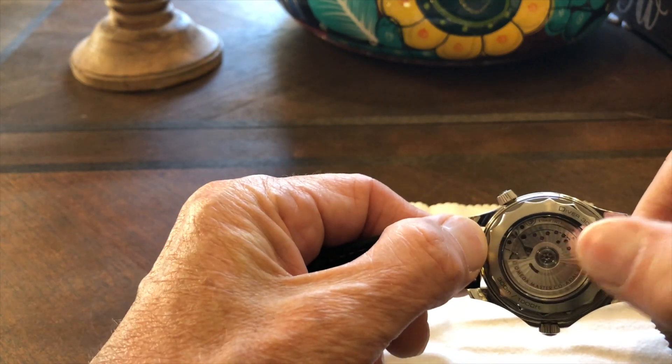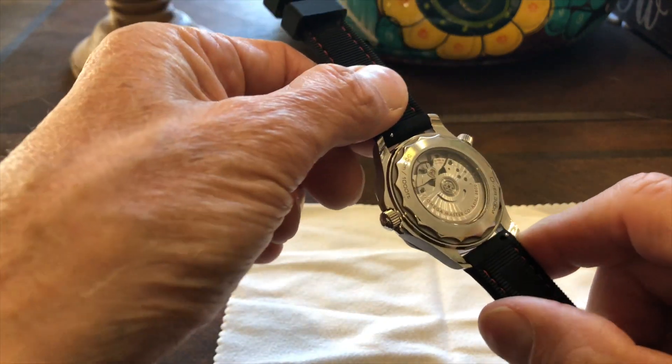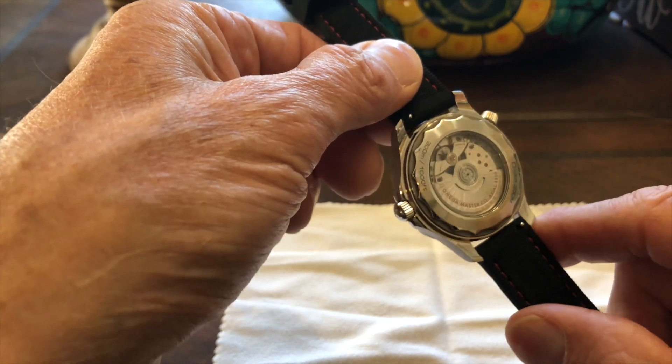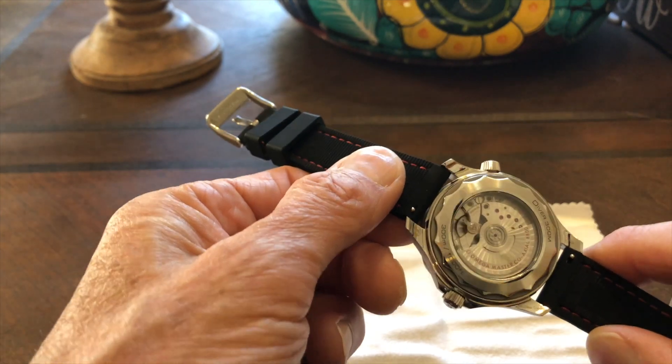The case back is a clear sapphire, which shows the movement off. Unfortunately, because of the three-quarter backplate, you can't really see that much — you can see the bridge and the movement, which is very cool. And you can see how beautiful the finishing is — it's a very, very beautiful finish.